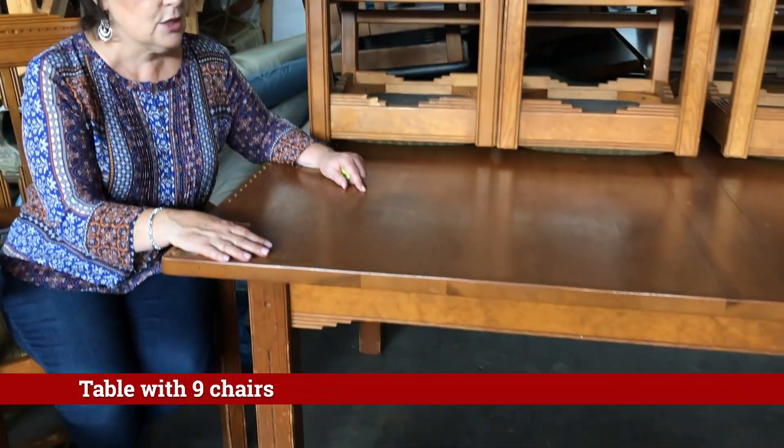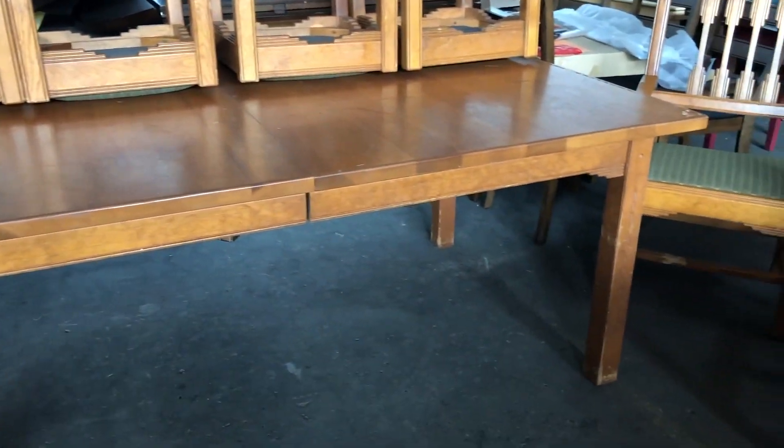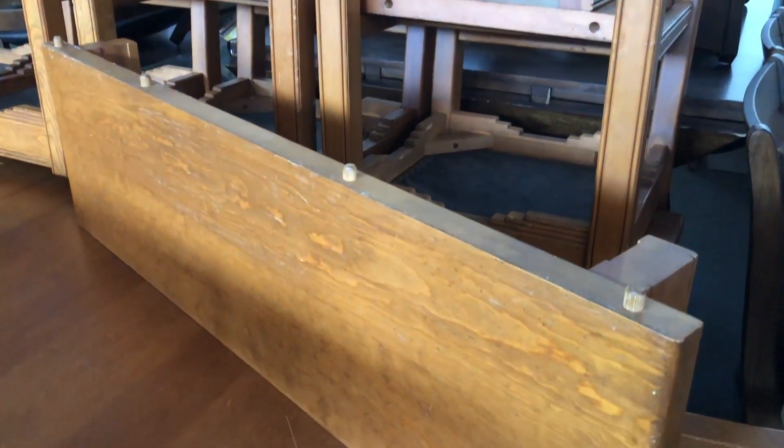The table alone is 72 inches when it's closed, and it has two 12-inch leaves to make it even more massive. But it just needs a little love, and it would look great.